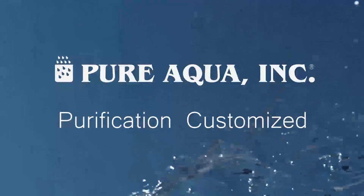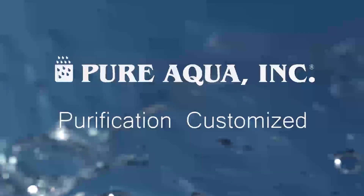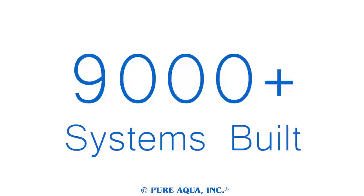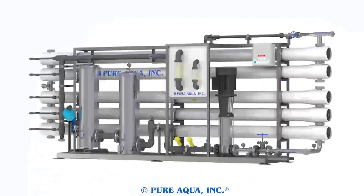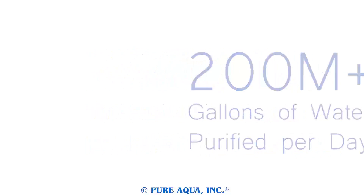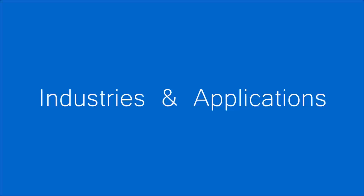Welcome to Pure Aqua for the most advanced reverse osmosis, water treatment, and purification systems worldwide. We've built over 9,000 water purification systems, including over 2,000 custom systems, generating over 200 million gallons of purified water every day in over 200 countries worldwide.